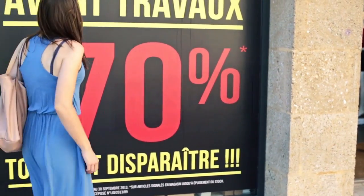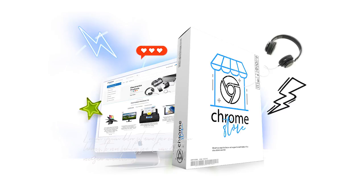Click the add to cart button below for instant access. Do it now before the price increases. Thank you for your time and for choosing Chrome Store.